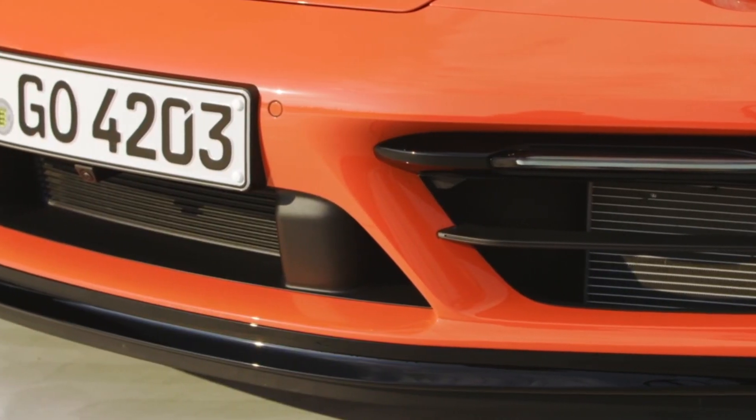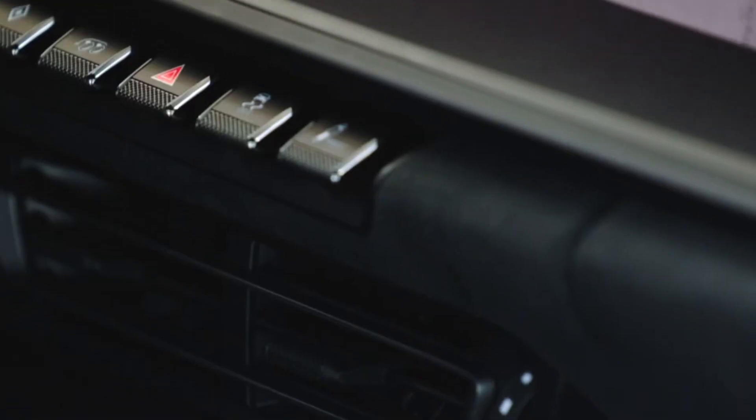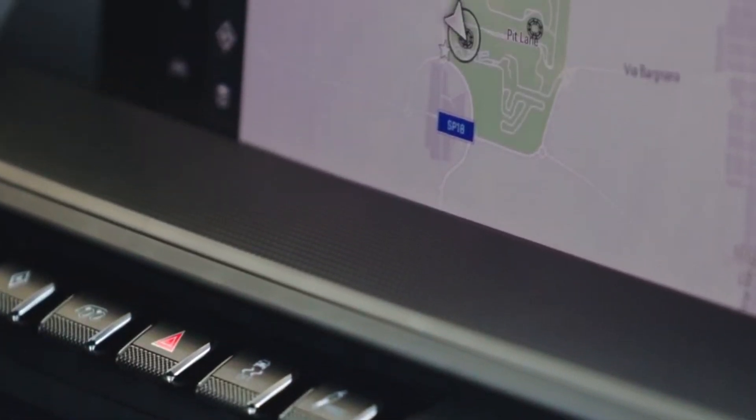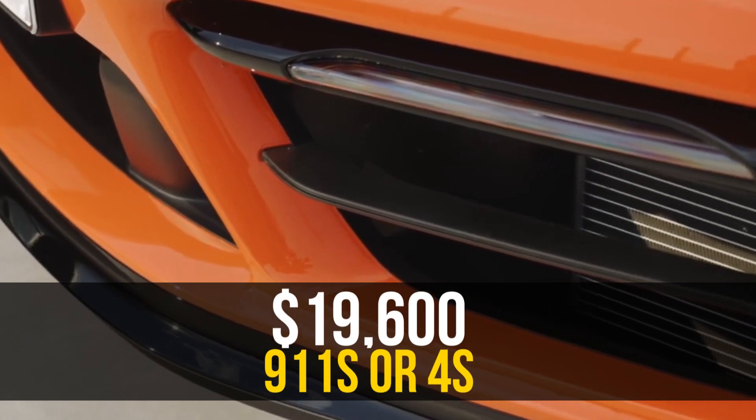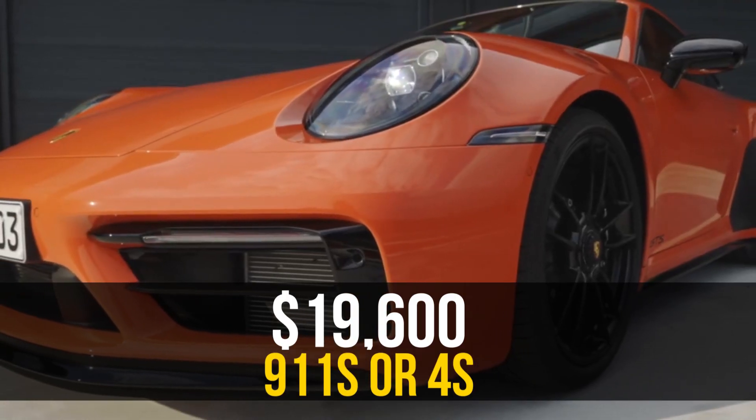Some of that is still true on the new 2022 GTS, which is available as a coupe, a convertible, or a Targa, and is a $19,600 upcharge over the equivalent 911 S or 4S models.